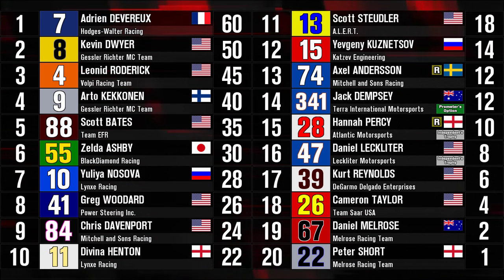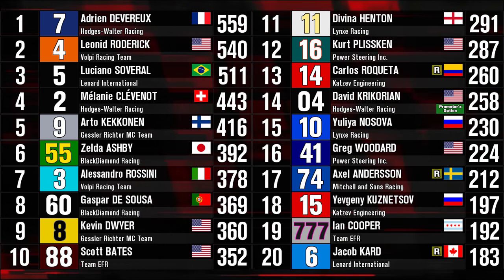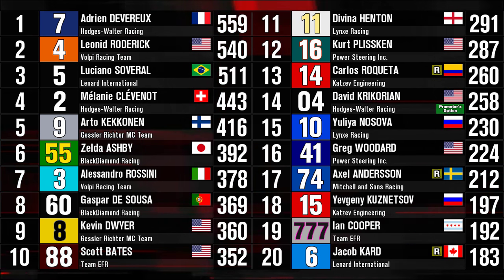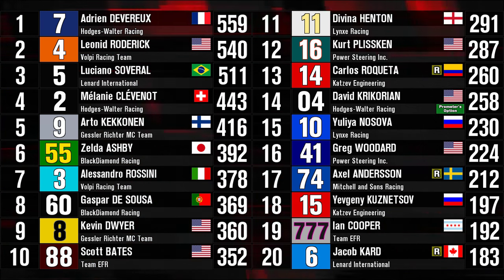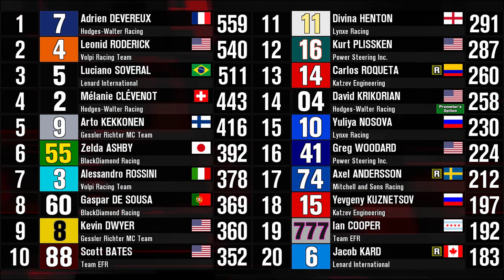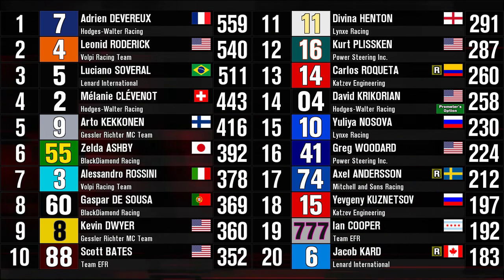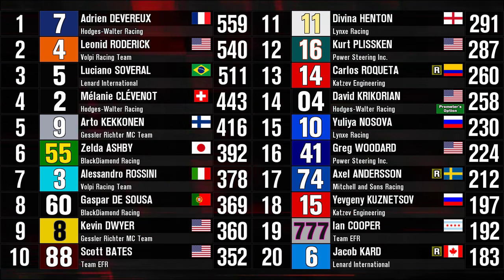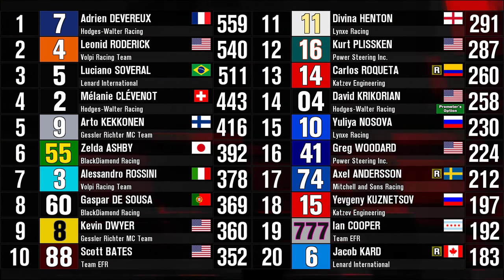A double points for Melrose Racing Team at one of their two home races — I think they will be thrilled about that, even though both of their cars in the points were two laps adrift. One look at the drivers' championship shows that Adrian Devereaux has taken over the points lead, with Leonid Roderick moving into 2nd. Savaral down to 3rd — that DNF tonight didn't exactly help his case. Klavino still sits 4th in the championship. Kekanen 5th. Ashby, Rossini, D'Souza, and Kevin Dwyer all still legitimate championship threats. I shouldn't count out Scott Bates in that 88 car in 10th.